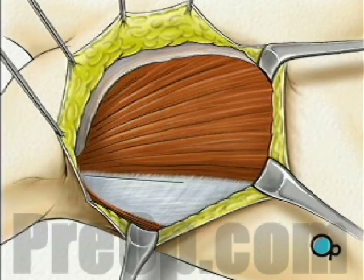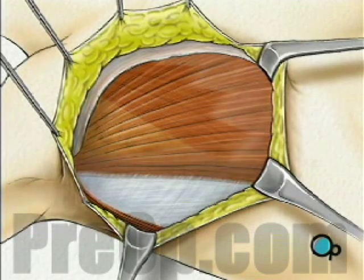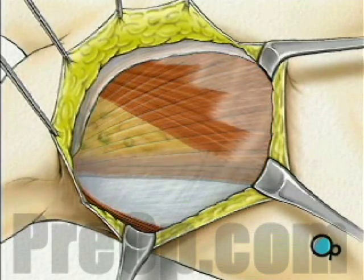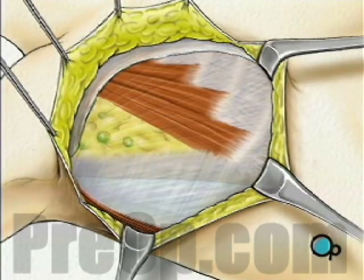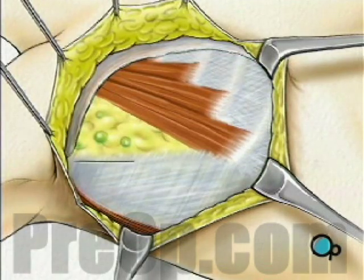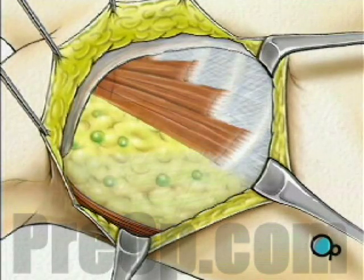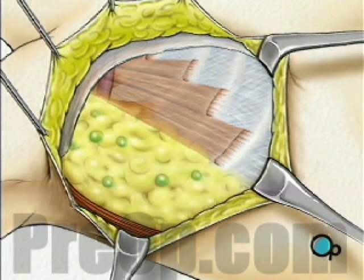Your doctor will remove the pectoralis major muscle. Below it lies another chest muscle called the pectoralis minor. This muscle will also be removed, fully exposing the fatty tissues that lie beneath it.